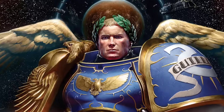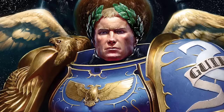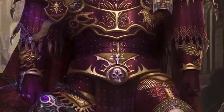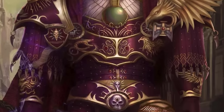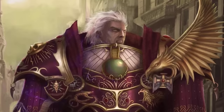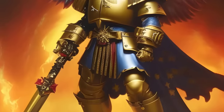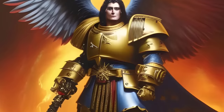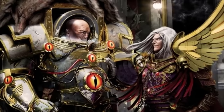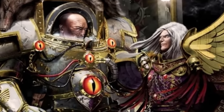Primarchs have a reputation to uphold. They are not the regular soldier with standard power armor — they are the gene-sires of the Astartes warriors, and therefore should be clad in armor specifically designed for each of them. Each has their own strengths and weaknesses, and their power armors must enhance their talents. In this video we discuss each demigod's unique armor, including artificer and terminator suits personalized and reconfigured to fit these huge beasts among men.